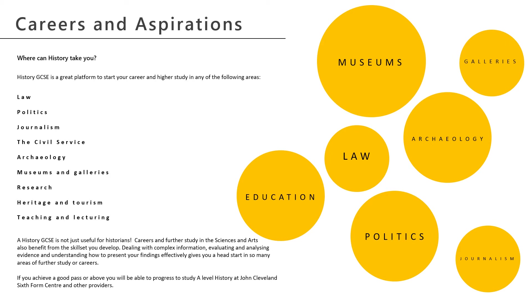archaeology, museums and galleries, research, heritage and tourism, and of course teaching and lecturing, all benefit from the skills that you learn and practise studying history.